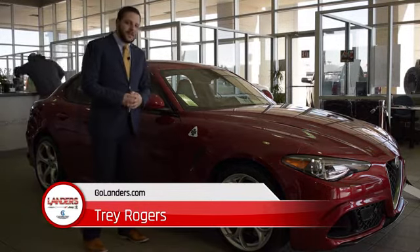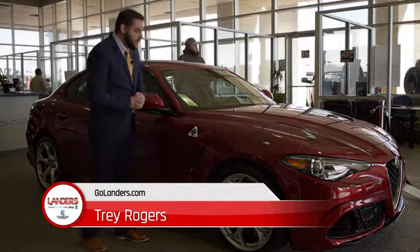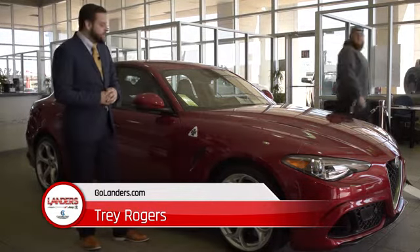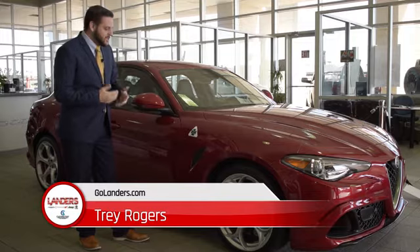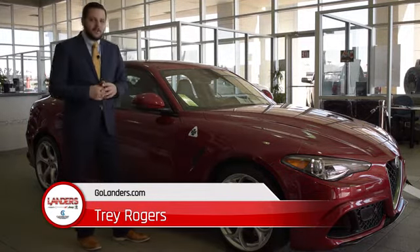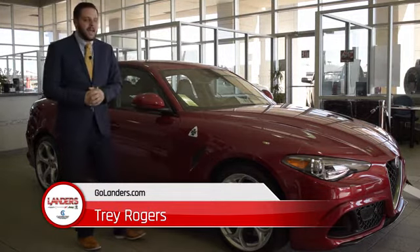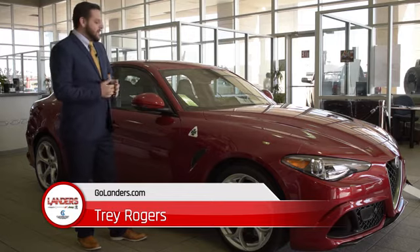I know you're looking at this four-leaf clover wondering what that is, so I'm going to tell you a little bit about it. Quadrifoglio actually means four-leaf clover in Italian. Back in the day, Alfa kept losing their races — getting second, getting third. So they had four drivers and they decided they were going to put a four-leaf clover on their car surrounded by a diamond. The first time they did that, they actually came in first place.